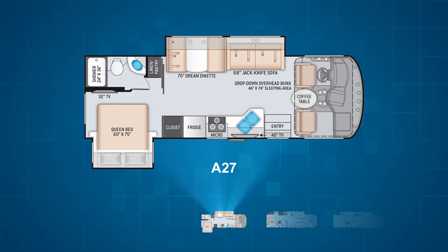First up is the Freedom Traveler A27. The A27 comes with two slides. The first is a living room slide pulling out the dream dinette and jackknife sofa to expand the main living space. The second slide, a bedroom slide pulling out the bed, is located on the campsite side. This slide really makes the bedroom ultra-functional. A pocket door also makes the bedroom very private.